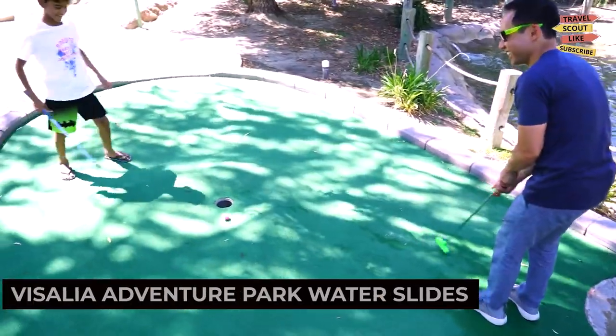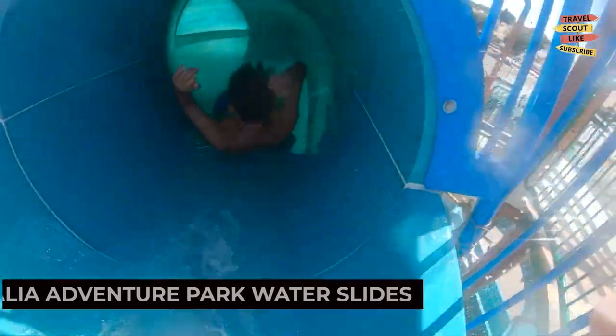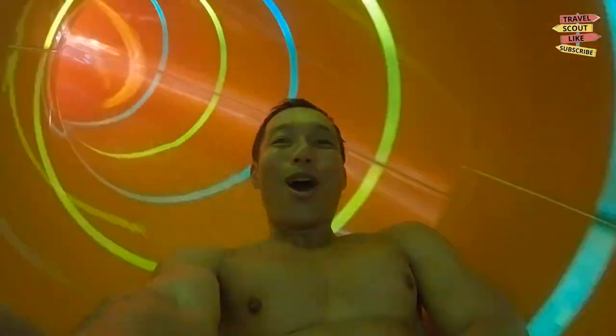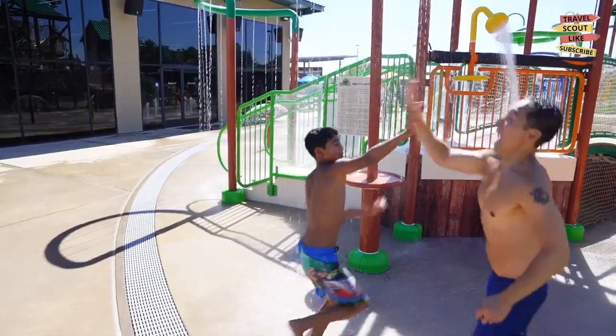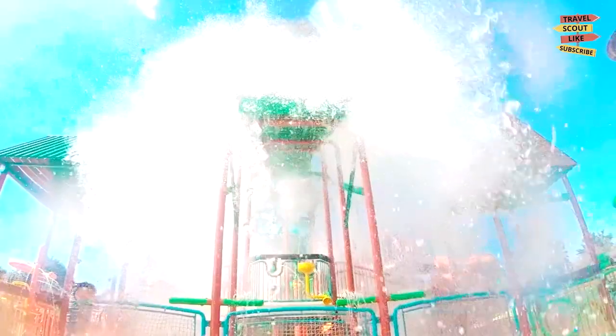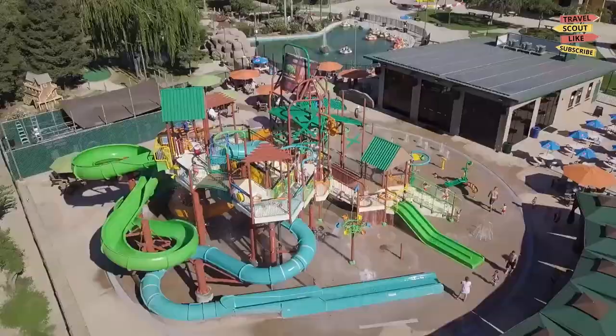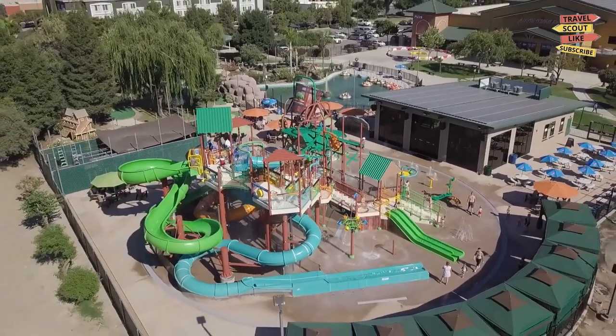Cool off and make a splash at the Visalia Adventure Park Water Slides. With exciting water slides, a lazy river, and a splash pad, the water park provides endless fun for visitors of all ages. Beat the heat and create unforgettable memories with family and friends.